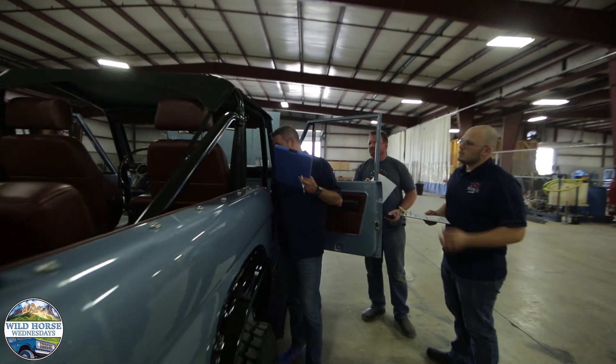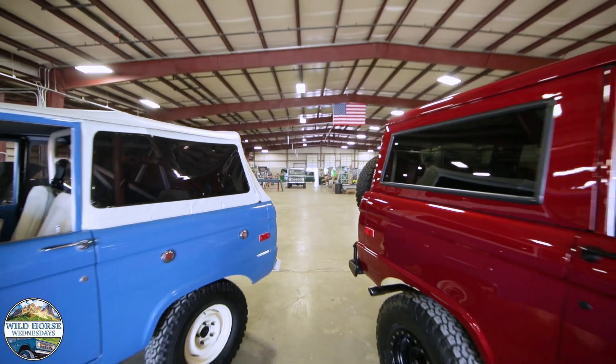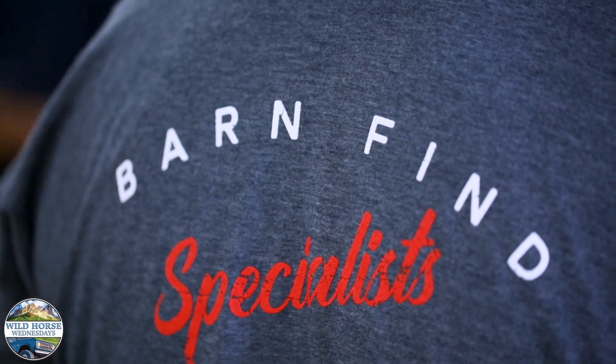Now, the other question people ask us is, what if I don't have a Bronco? Well, we take care of that for you. Our standard price includes the donor vehicle. We go out, we find the vehicle, we bring it in, we do all of that work for you turnkey. So all you have to do is select the color, select the leather, and the options you want — we take care of everything else.